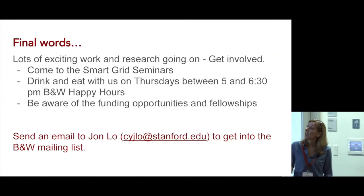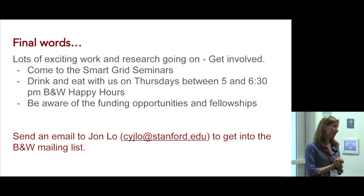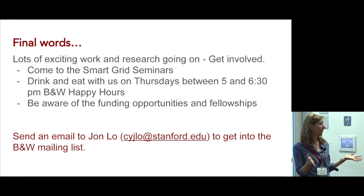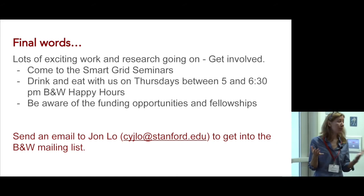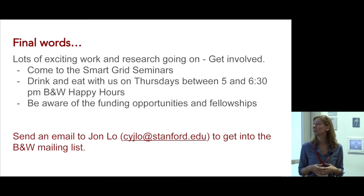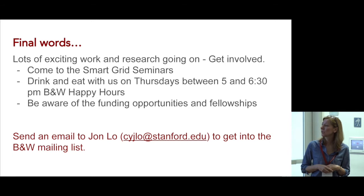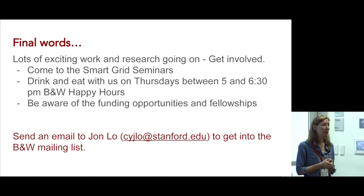There's lots of exciting work going on and I encourage you to get involved. Come to the Smart Grid Seminars every Thursday, and we also have Thursday Happy Hours. Be aware of the funding opportunities — Bits and Watts has seed grants you can discuss with your professors, and there are fellowships as well. If you want to be on the Bits and Watts mailing list, send an email to John; for the Gizmo student list, send an email to me.